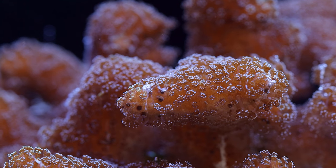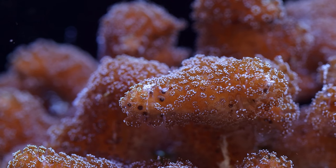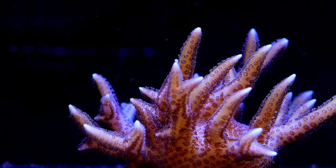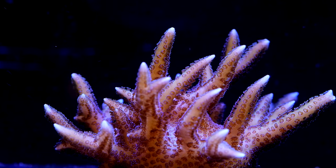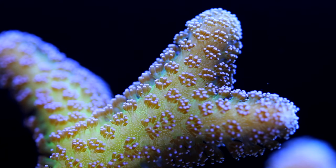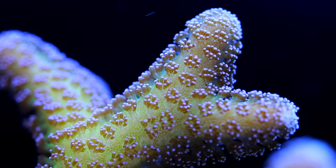Here are a couple things I look for that help me tell them apart on a practical day-to-day basis. Seriatopora, or bird's nest, are right away the easiest to identify by their sharp points. Some like this pink bird's nest have sharper points than say a bird of paradise, but even still they both have noticeably sharper points than either a Pocillopora or a Stylophora.